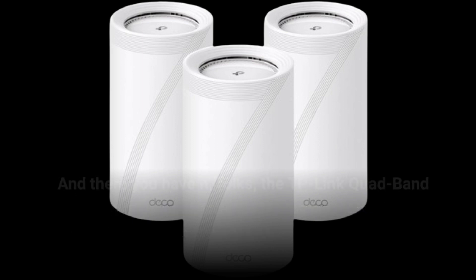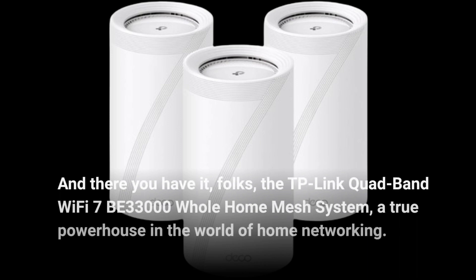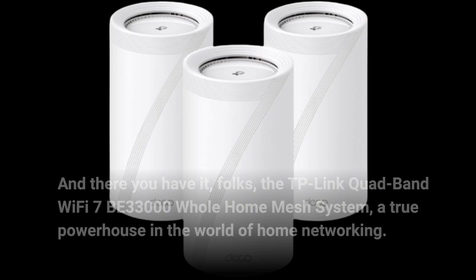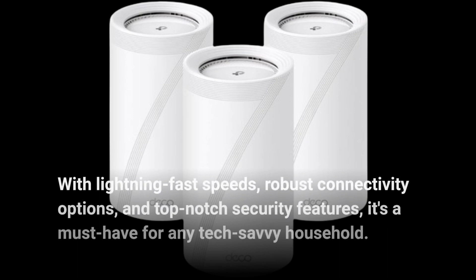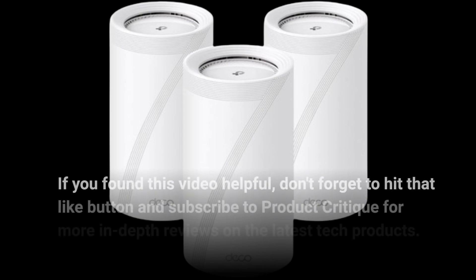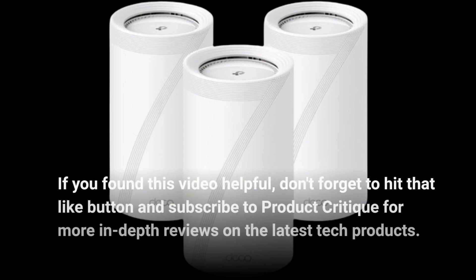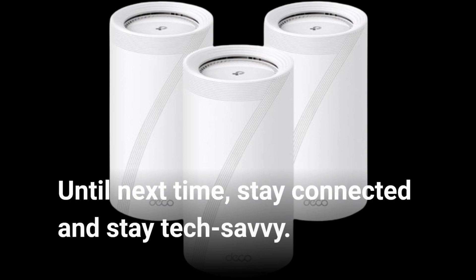And there you have it, folks — the TP-Link Quad-Band Wi-Fi 7 BE33000 Whole Home Mesh System, a true powerhouse in the world of home networking. With lightning-fast speeds, robust connectivity options, and top-notch security features, it's a must-have for any tech-savvy household. That wraps up today's review. If you found this video helpful, don't forget to hit that like button and subscribe to Product Critique for more in-depth reviews on the latest tech products. Until next time, stay connected and stay tech-savvy.